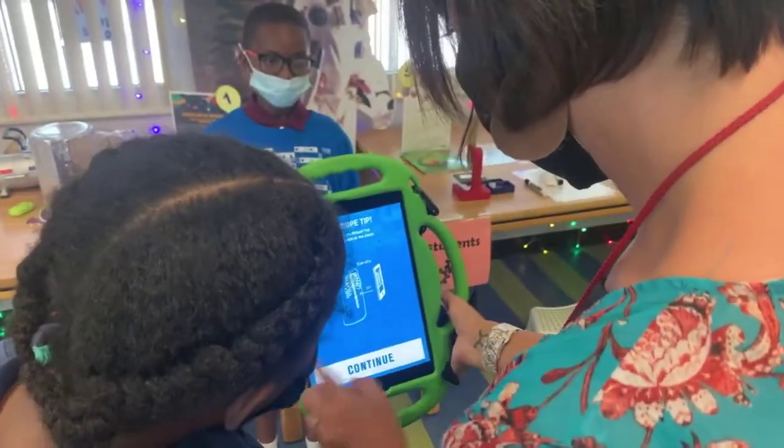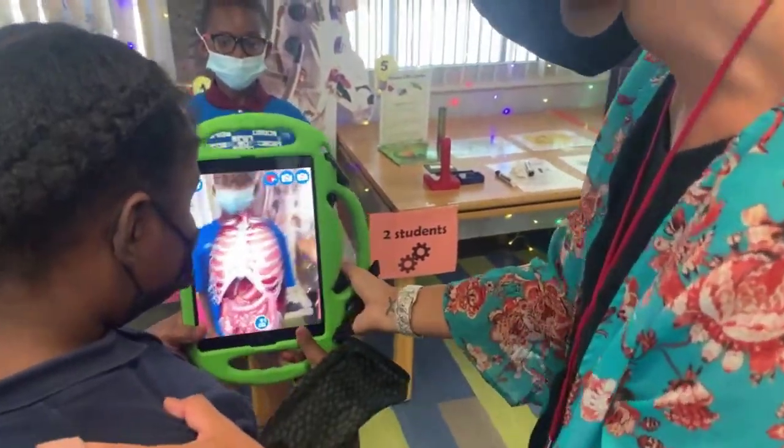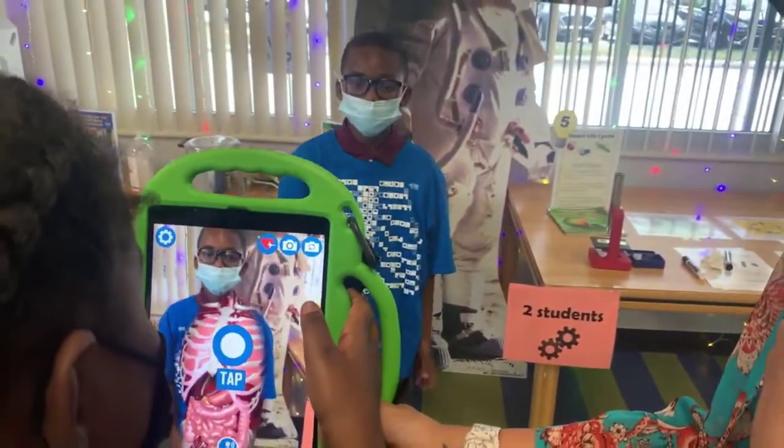It is our hope that this space engages students and deepens their understanding and appreciation of the content that they are being taught in class. Our ultimate goal is to inspire future STEAM makers.